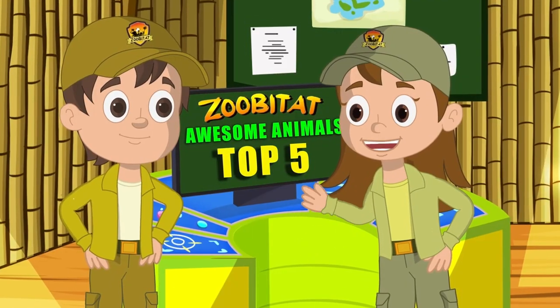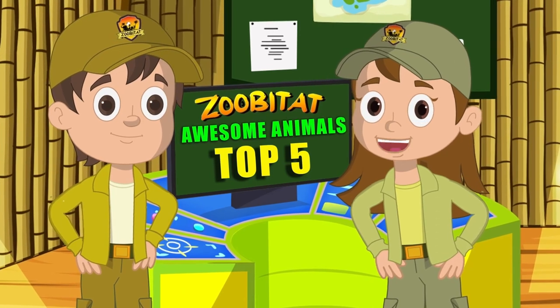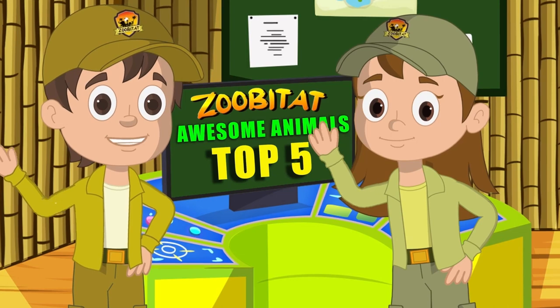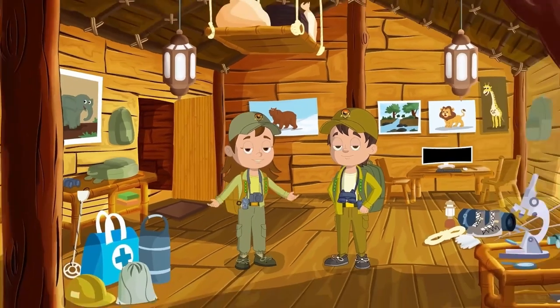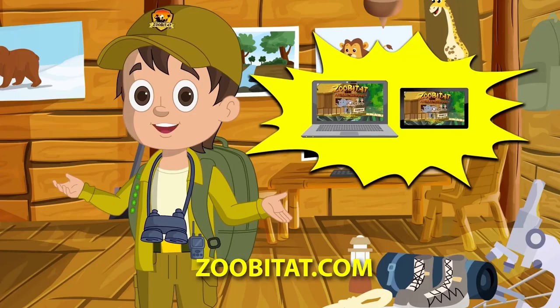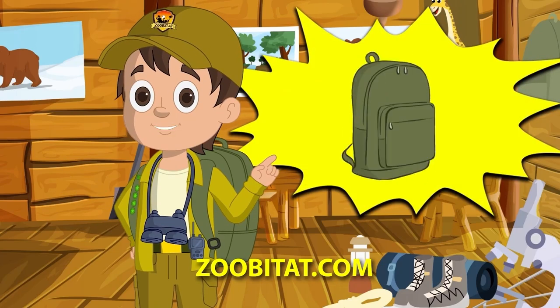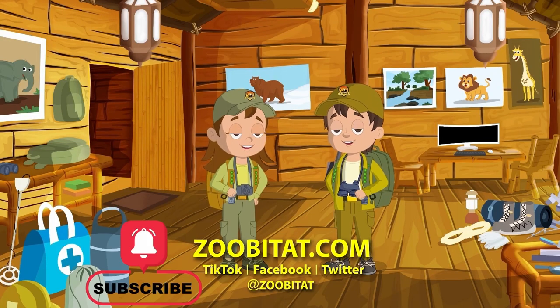That's all for today, Zuby Ranger recruits! Keep your eyes open and your Zubinoculars close. Until next time, Zuby Rangers at the ready! Want to learn more about the animals on Zubatat? Join us at www.zuby-tats.com for more fun, including the latest episodes, free coloring and activity books, and to earn your very own Junior Zuby Ranger badges! Don't forget to subscribe, like the video, and tell all your friends!